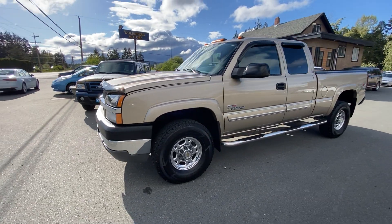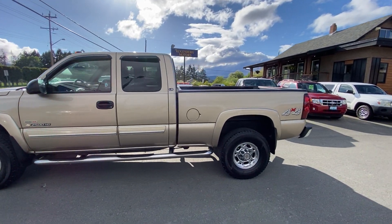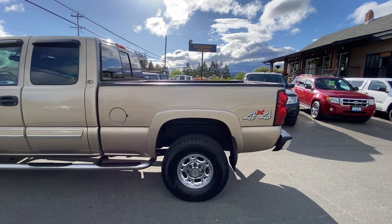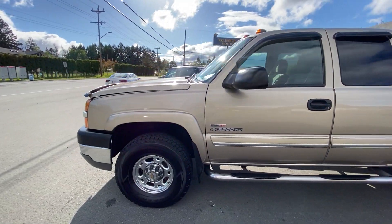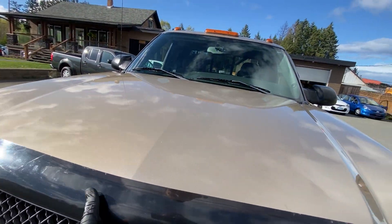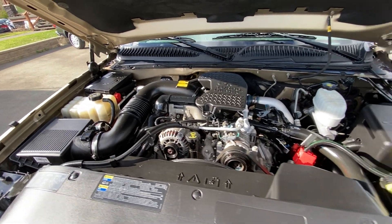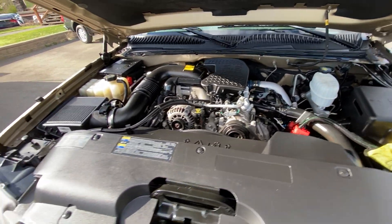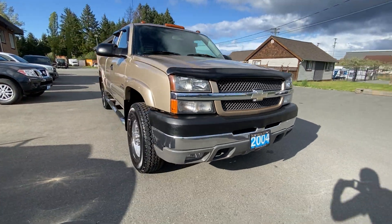2004 Chevrolet Silverado — this is the three-quarter ton heavy-duty in the quad cab short box four-wheel drive. This truck is the LS model and it has the 6.6 liter Duramax turbo diesel engine. It's got the factory fog lamps in the front bumper.